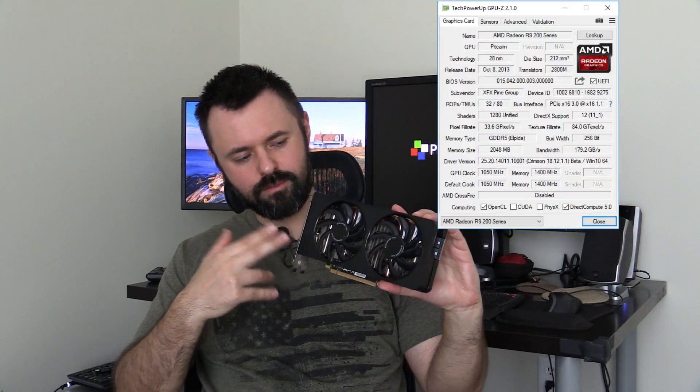This is a Radeon R9 270X, and while both of the GeForces come overclocked from the factory, this is running at a default clock, so this could potentially be even a little faster. But this should fall somewhere in the middle between the performance of those other two cards.